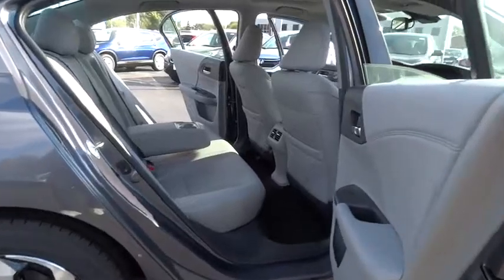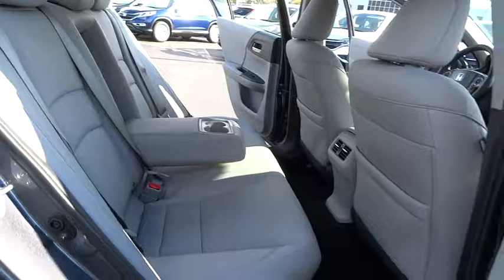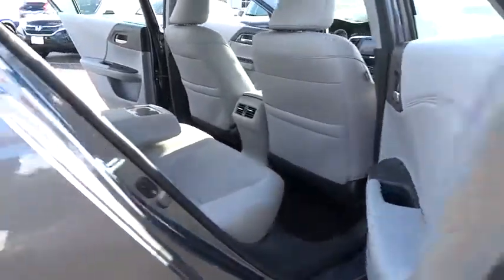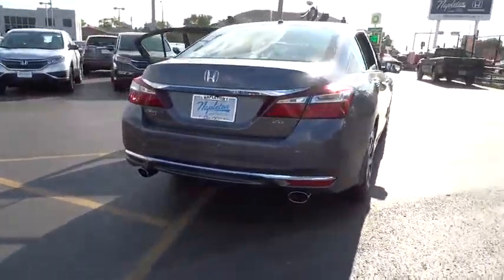Heated front seat, CD player, fog light, electronic stability control, compass, power windows, security system, rear window defroster, trip computer, power moonroof, remote keyless entry, overhead console. Come take a test drive today.